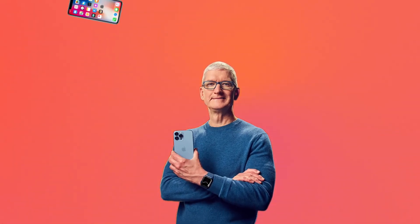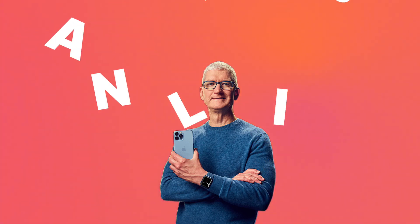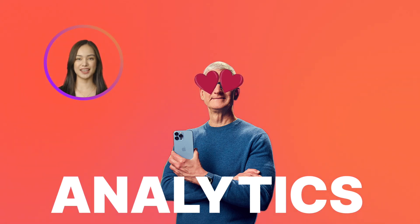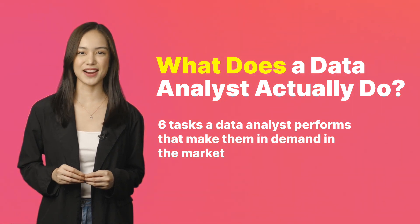Did you know that it's through data analysis that Apple always knows how many people will buy a new iPhone after an Apple event? Analytics is by far the best tool for predicting future trends and drawing conclusions from past events. That's why data analysts are so in demand and all companies that care about their development try to hire them. Watch this video to find out what 6 tasks a data analyst performs that make them in demand in the market.